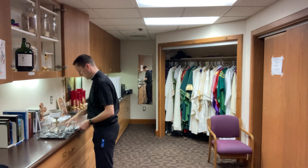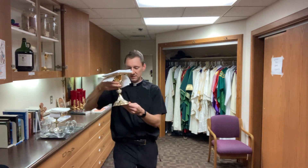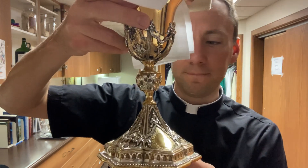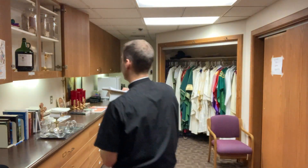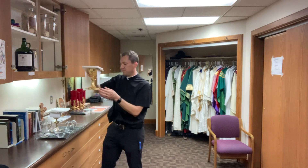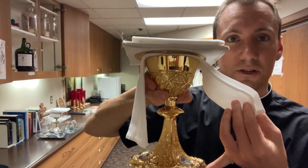Father Jake's chalice is up here — very nice and fancy too. It looks different, but very beautiful. And then we have an extra one too. If we have a visiting priest, we let them use this extra one that stays at the church.